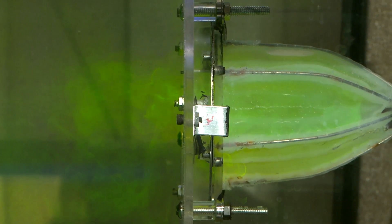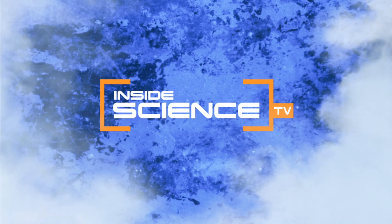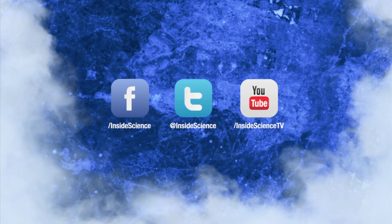Science and sea creatures come together to help keep us safe and healthy. I'm Josh Lubowitz reporting. Inside Science TV. If you enjoyed this edition, follow us on Facebook, Twitter, and YouTube.